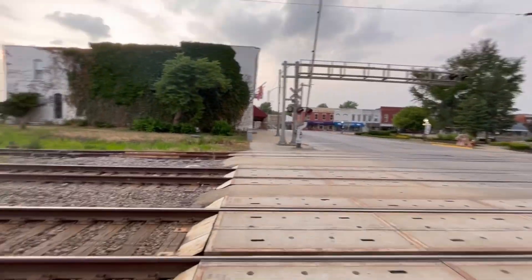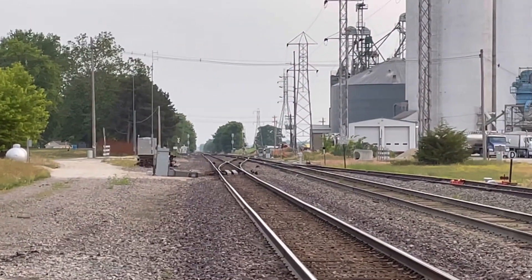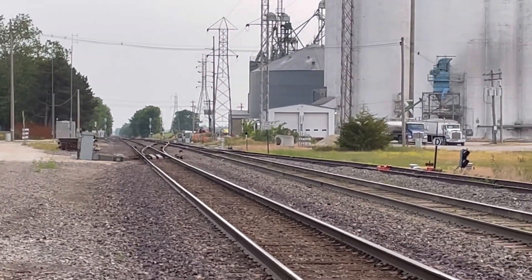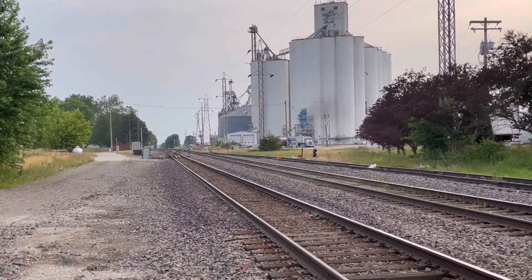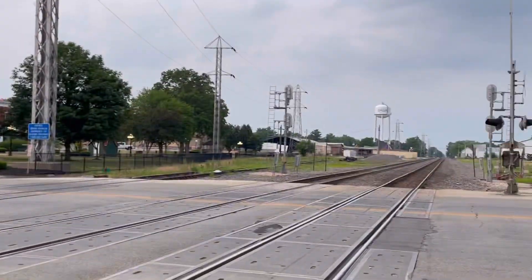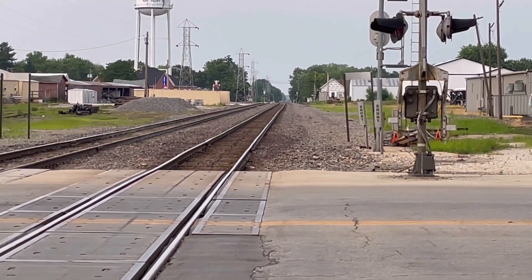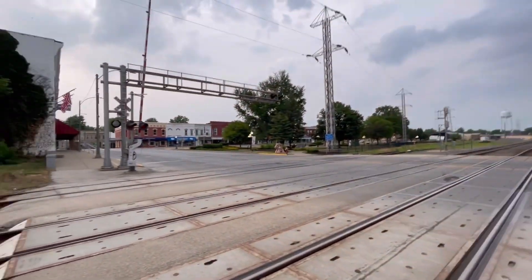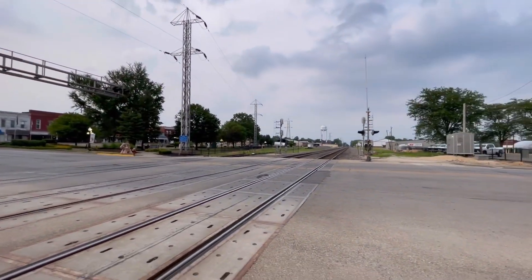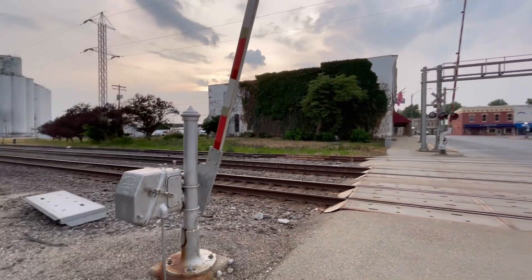I'm going to show you the track view: down that way goes to Galesburg, Illinois, and would continue on to other subdivisions and down the lines to Iowa or Missouri. Down the other way leads to Aurora, Illinois, and eventually it would join the BNSF Racetrack and go all the way to Chicago. So yeah, this is the Exchange Street railroad crossing — I hope you enjoyed this first crossing tour. It wasn't really planned, but I decided to do it anyway. Thank you for watching.